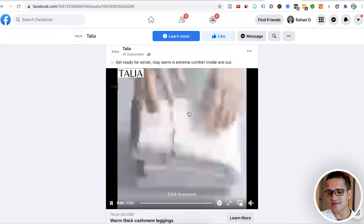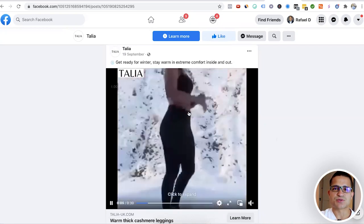These are the top winning products to sell in your Shopify store right now. Let's get to them. For the first one up, we've got these warm extreme comfort leggings.